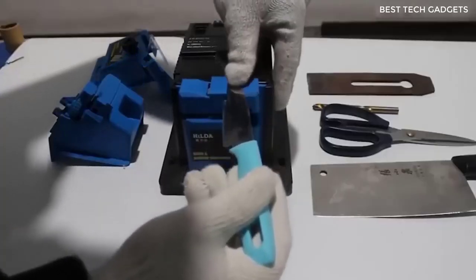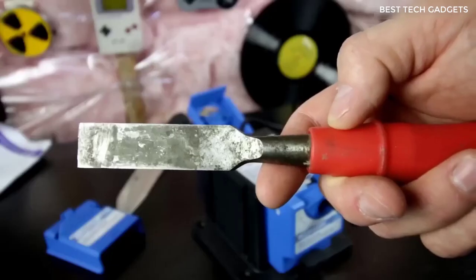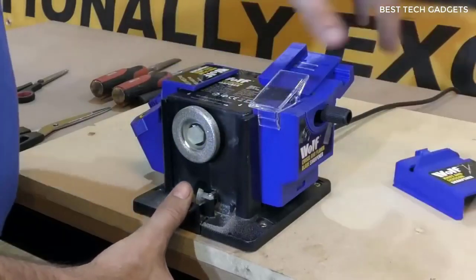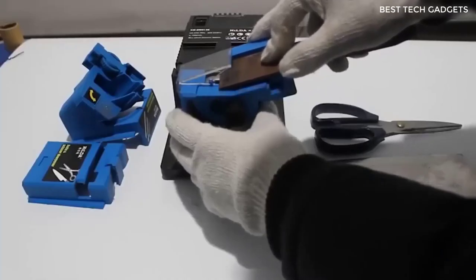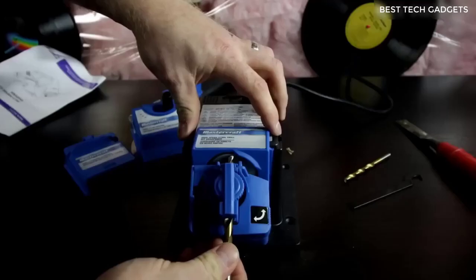This product will interest all those who like to do everything themselves — for example, sharpen a knife or scissors. I present this universal machine for sharpening all cutting and stabbing tools. All attachments come in the kit — there are 3 pieces. The machine needs a power supply; without it, you can't sharpen anything.